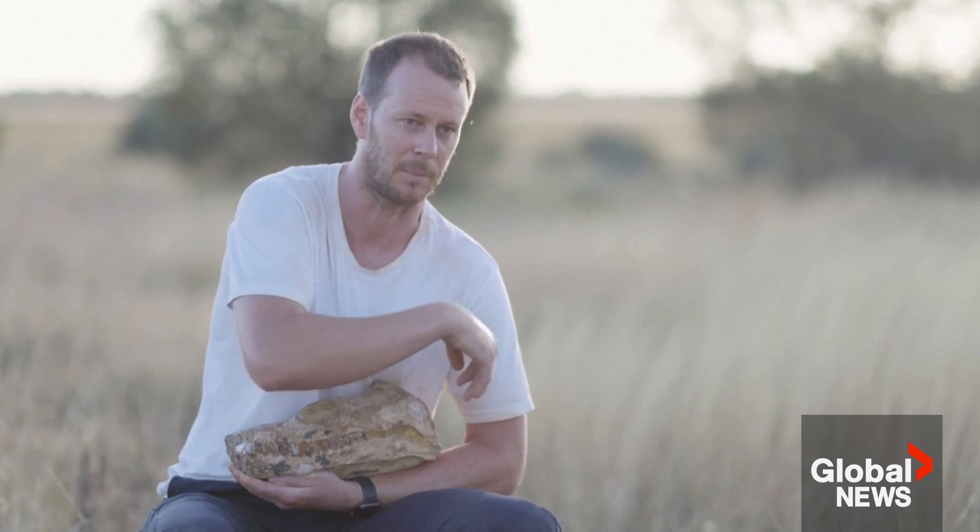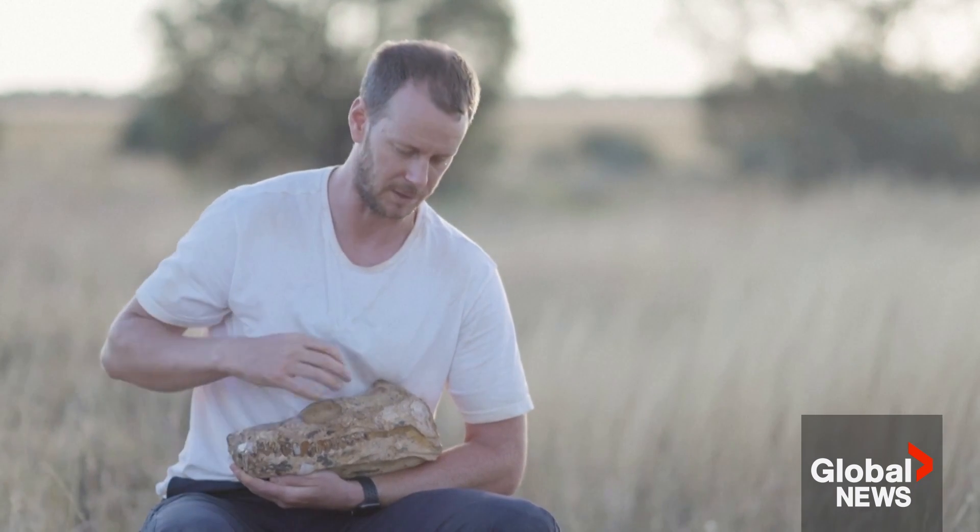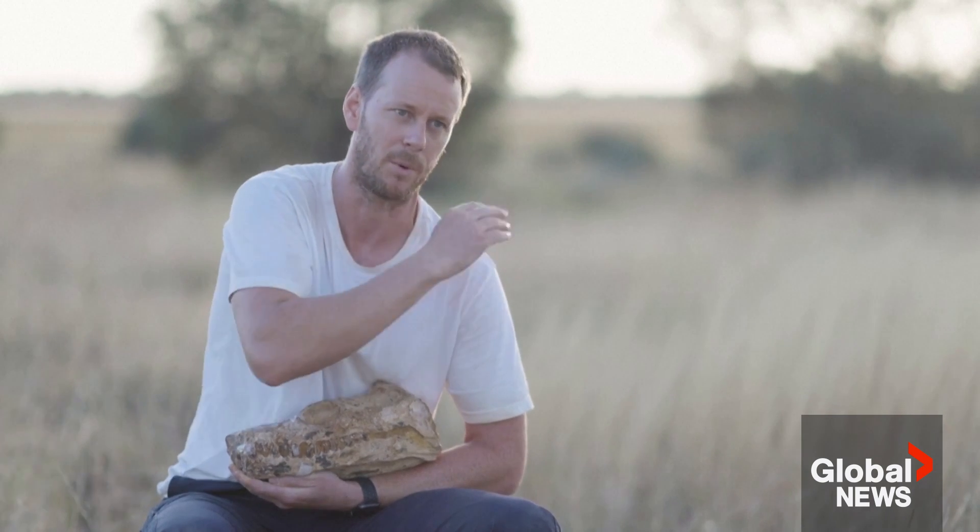The unusual thing is that this skull actually had part of the body attached to it as well. Usually when we're digging these things out of the ground, we'll find bits of the body and no head, and very, very rarely we'll find just a head but unfortunately with no body attached.